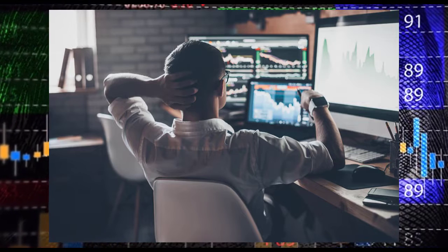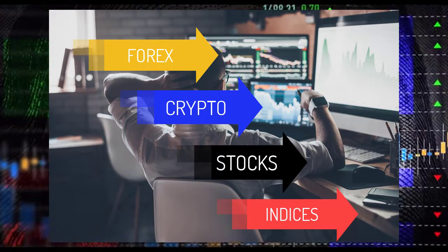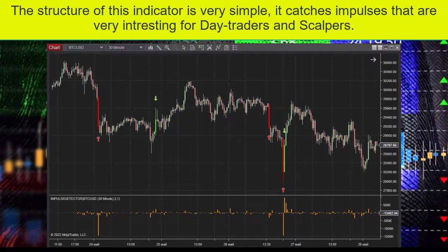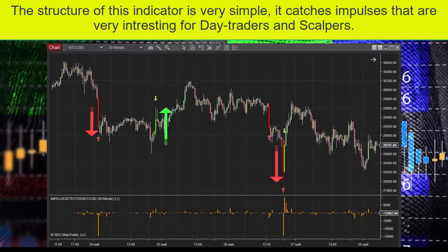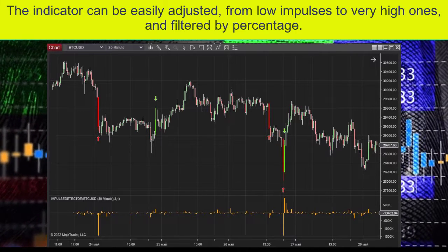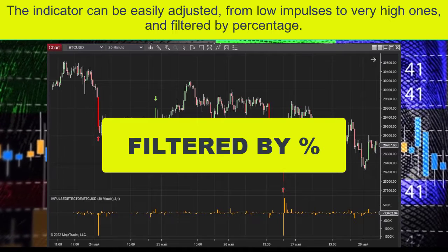This indicator can work on any market like forex, crypto, stocks, indices. The structure of this indicator is very simple — it catches impulses that are very interesting for day traders and scalpers. The indicator can be easily adjusted from low impulses to very high ones, and filtered by percentage.